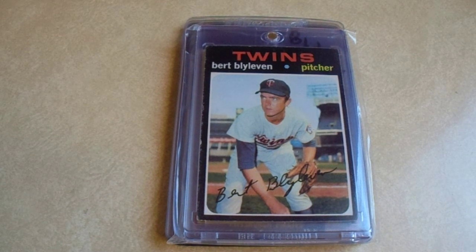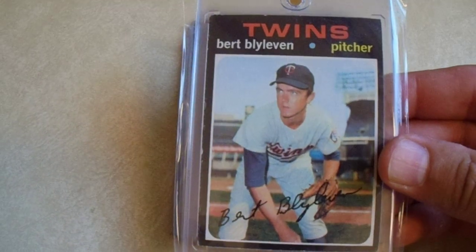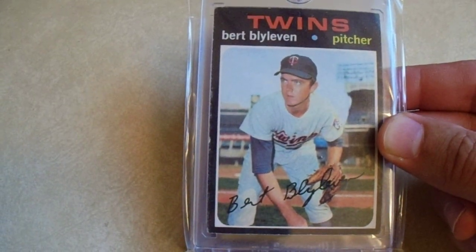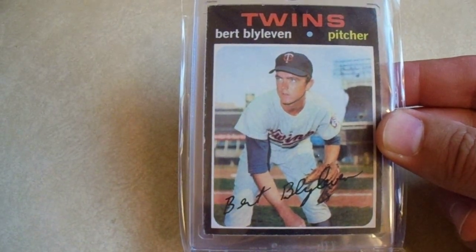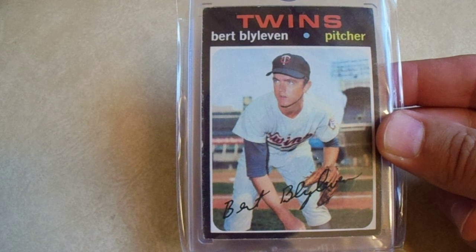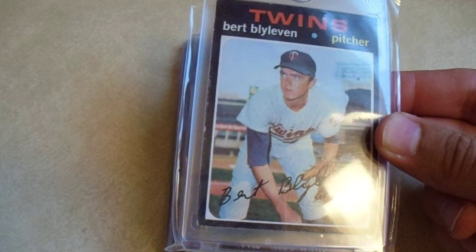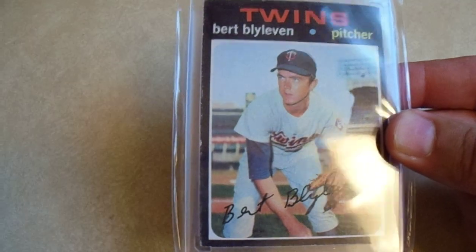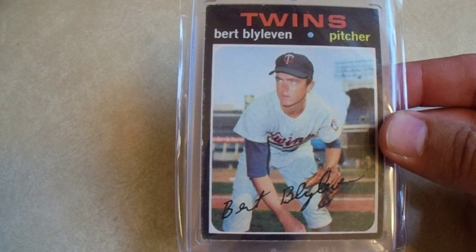TTM purposes, PC purposes. Starting off, $10 on the Burt Blyleven rookie. Now I've already got one of these signed by him — I've got probably three more cards of his rookie card here. He is a former Pirate, member of the 1979 World Series team. He's a Hall of Famer, a Hall of Fame Pirate. $10. I think this one's going to get sent out TTM. This one's probably the nicest of the three remaining. I have one other one I've already received from him. Hopefully my TTM cards in this video are already back by the time this goes up, but we shall see.